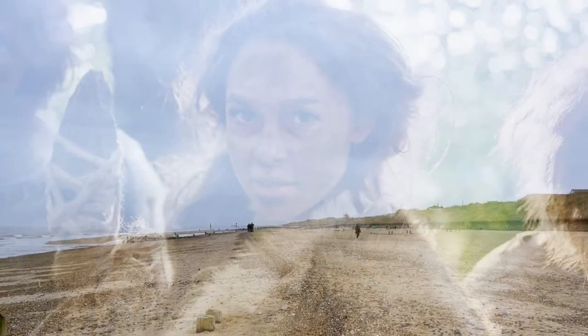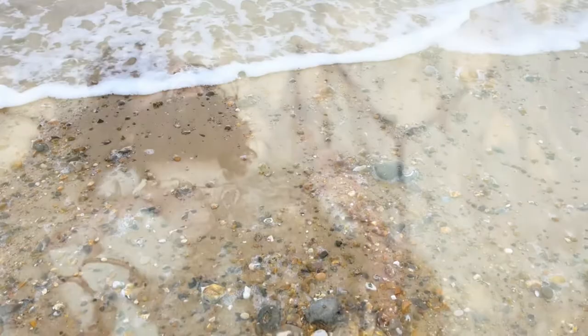Using pollen and sediment layers, the scientists dated the footprints to between 850,000 and 950,000 years ago. This age means the footprints may have been left by Homo antecessor, an early human species known to be present in Europe at that time.